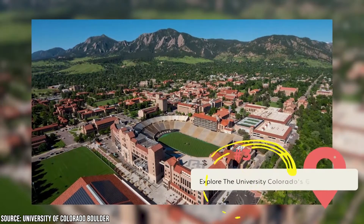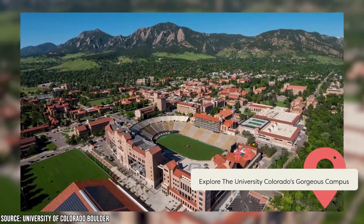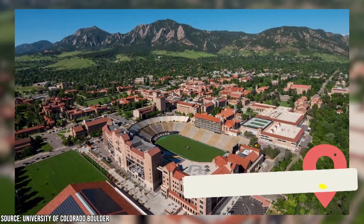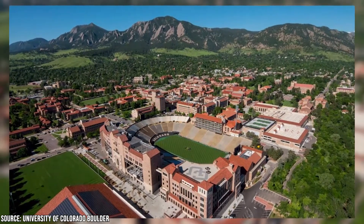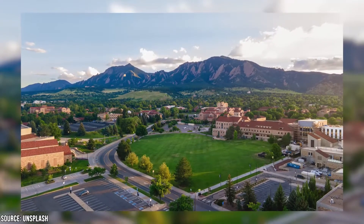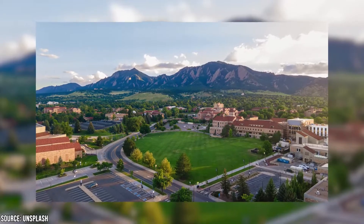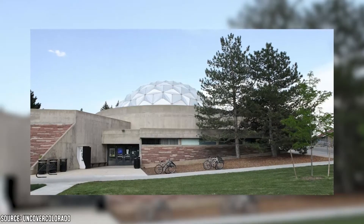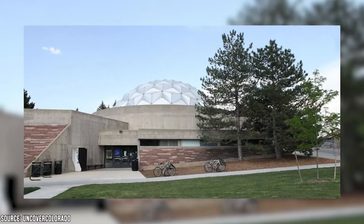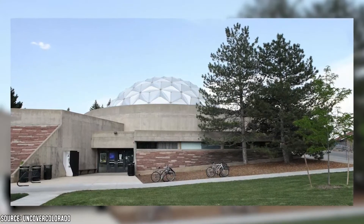Explore the University of Colorado's Gorgeous Campus. There's plenty to see and do at CU Boulder, regardless of whether you're a student or a curious visitor. Its expansive campus is replete with scenic landscaping, and a leisurely stroll around its grounds will provide ample opportunities to snap a few photographs. We highly recommend checking out the Fisk Planetarium, one of the biggest planetariums in the country, where you'll find many compelling exhibits.